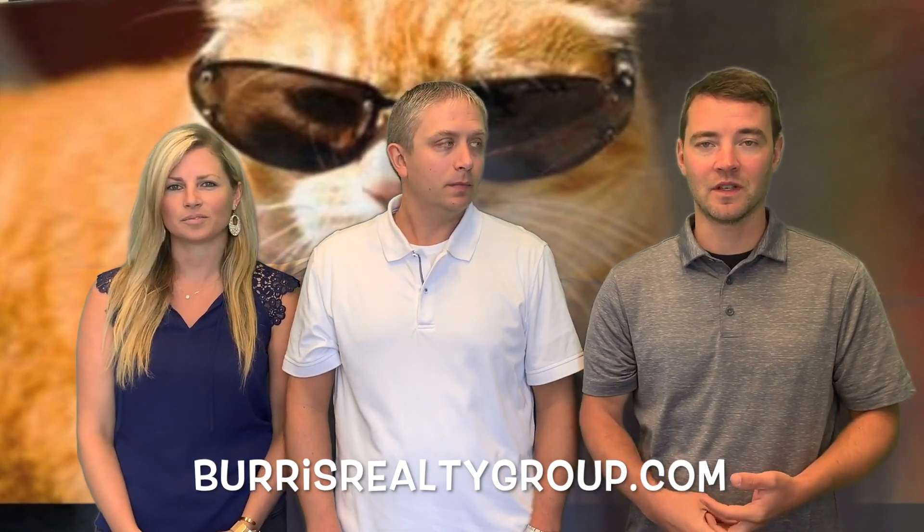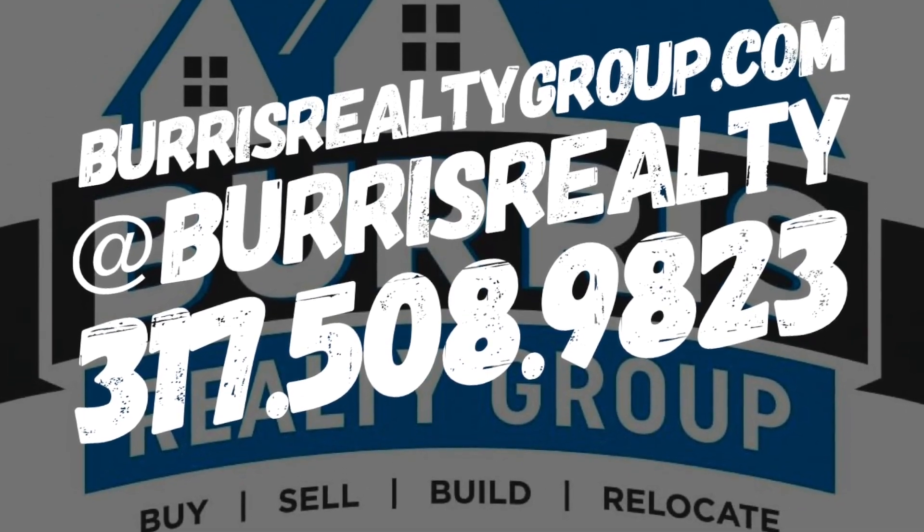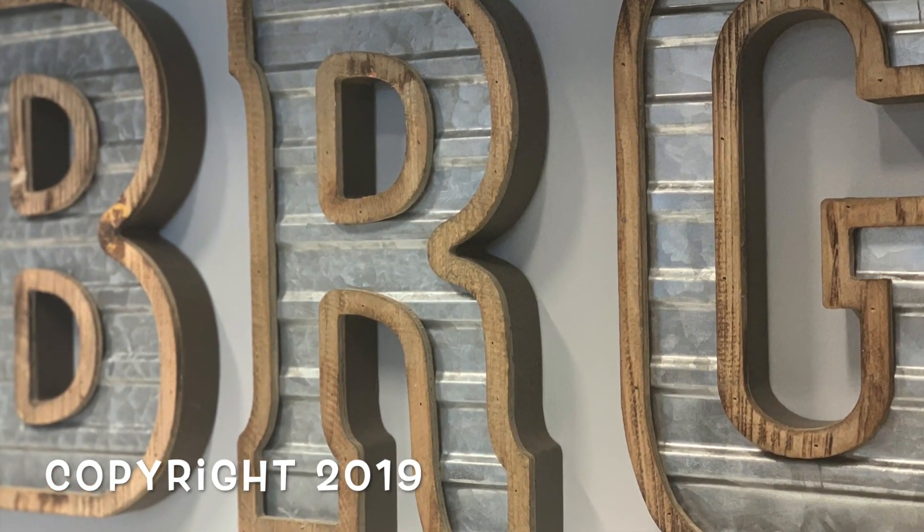For more information on any of these listings, you can visit burrisrealtygroup.com. Also, do us a favor — if you know anyone who may be interested in these houses, like and share this video for us, and we'll see you next time.